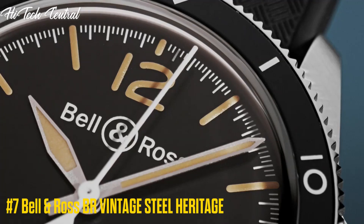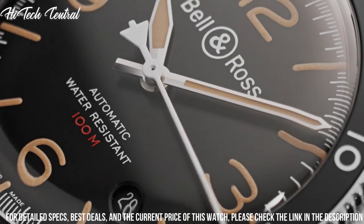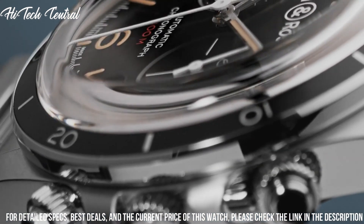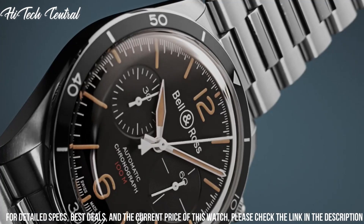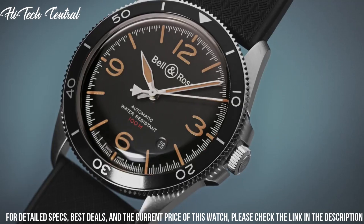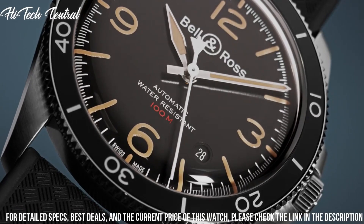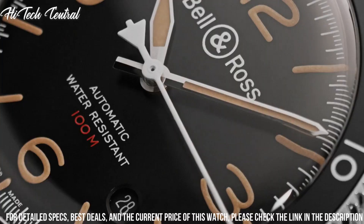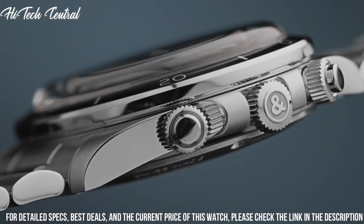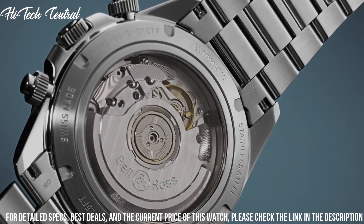Number 7: Bell & Ross BR Vintage Steel Heritage. Dial type: analog. Luminescent hands and markers. Date display between the 4 and 5 o'clock positions. Bell & Ross caliber BR-CAL.302 automatic movement, based upon Selita SW300-1, containing 25 jewels, beating at 28,800 VPH, with a power reserve of approximately 38 hours. Scratch resistant sapphire crystal. Screw down crown. Transparent case back. Round case shape. Case size: 41mm. Tang clasp.